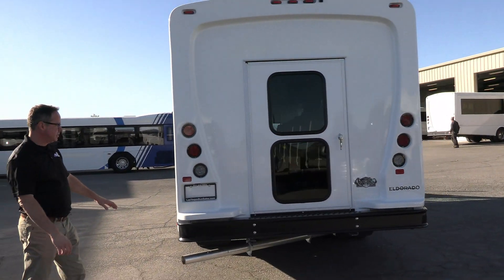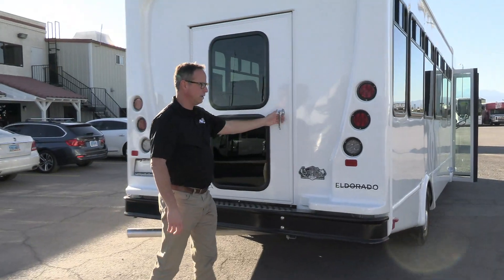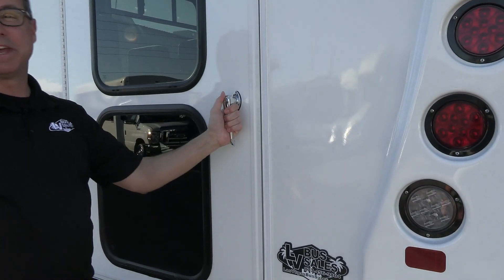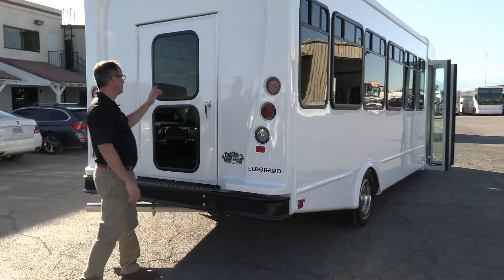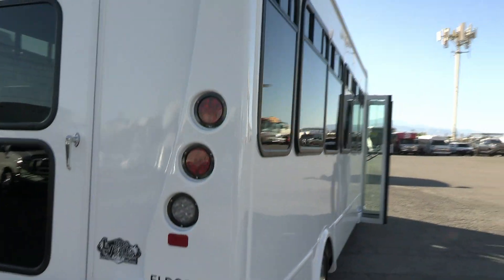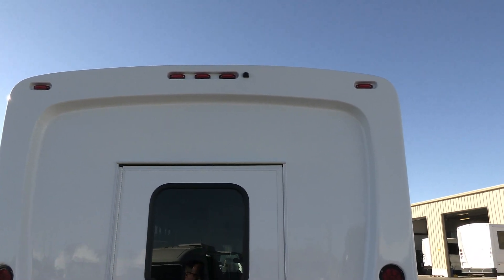Coming around to the rear — if you buy a shuttle, a lot of people like the window in the back, but I always say get a door. It gives you options. Except for when it's locked and you can't open it — we'll show you on the inside. But that's good news: locking door, it works. Backup camera is built into the rear view mirror up there. That's a nice feature.